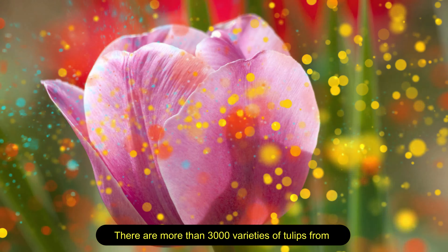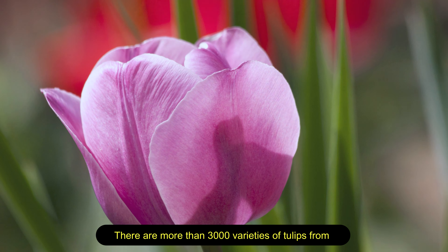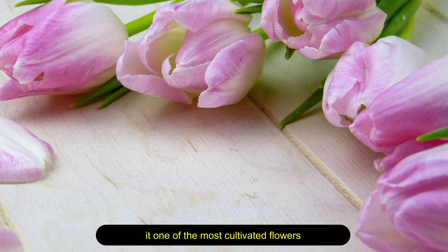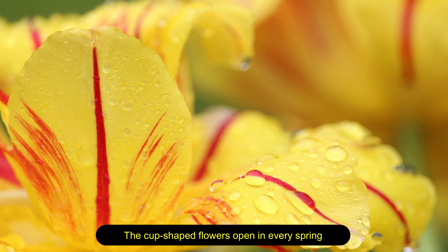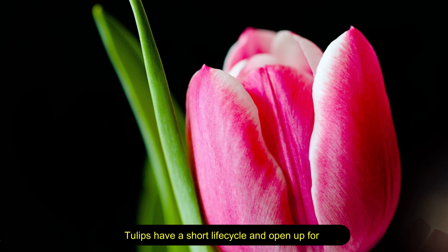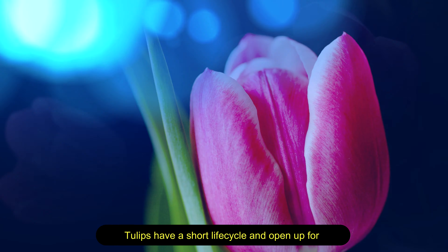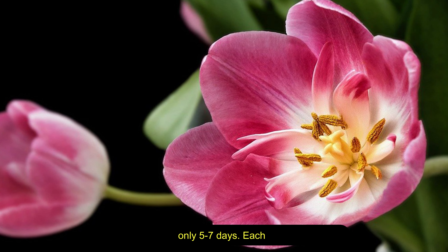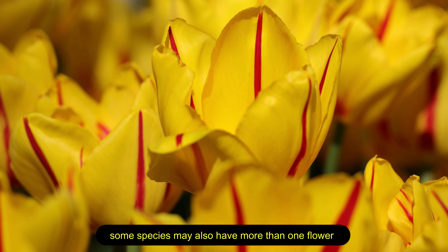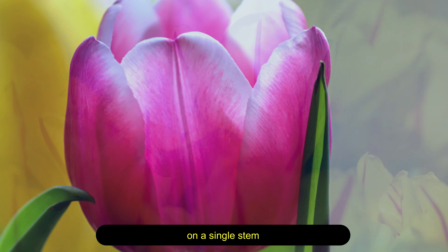Tulip — there are more than 3,000 varieties of tulips from 150 different species in the world, making it one of the most cultivated flowers. The cup-shaped flowers open every spring season and come in all shades of colors. Tulips have a short life cycle and open for only five to seven days. Each stem of a tulip has only one flower, however some species may also have more than one flower on a single stem.